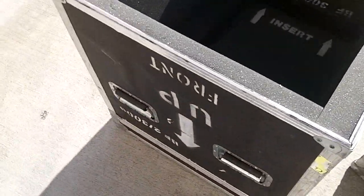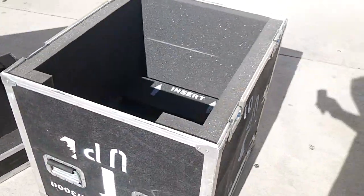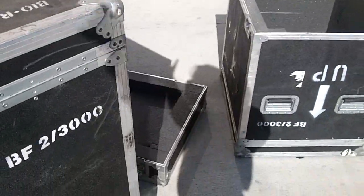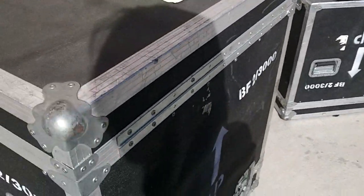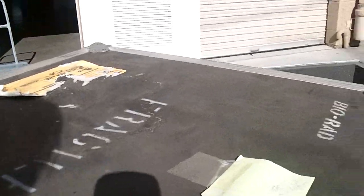I thought this would fit some equipment that I have, but now I just want to get rid of it. It's a little dinged up, a couple of warps here and there, but basically that's all there is to say about it.